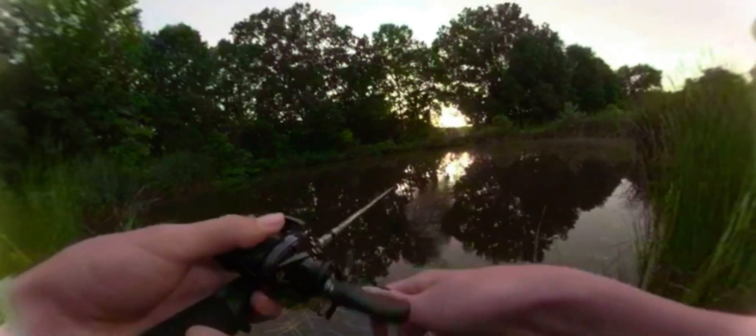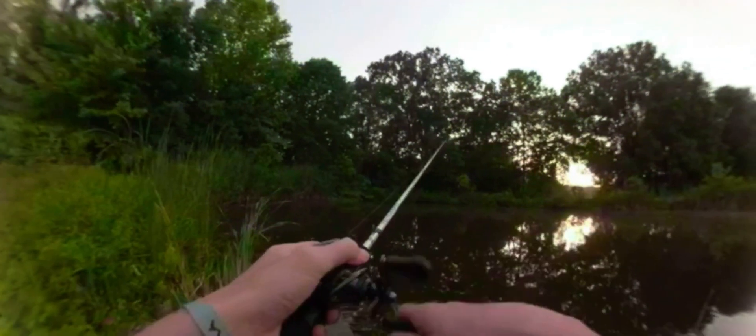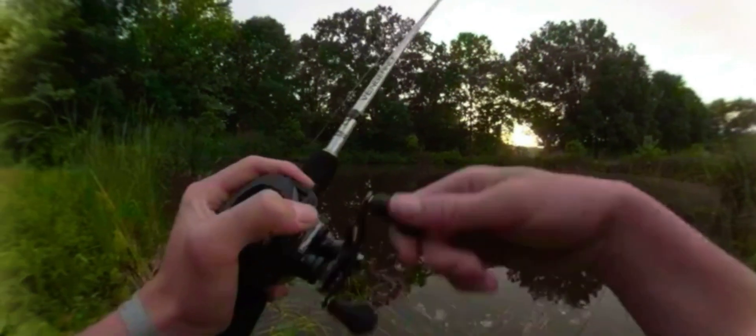Oh, I had something on it! I'll go a couple more casts. This pond is not that deep at all, probably ten foot in the middle. Golly, there's bugs everywhere. I got one more pond we're gonna hit so I'll meet y'all over there.